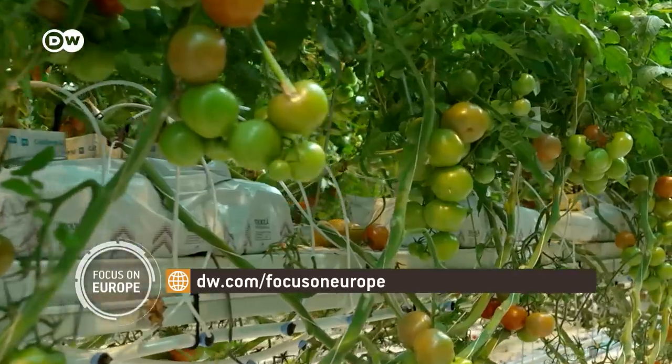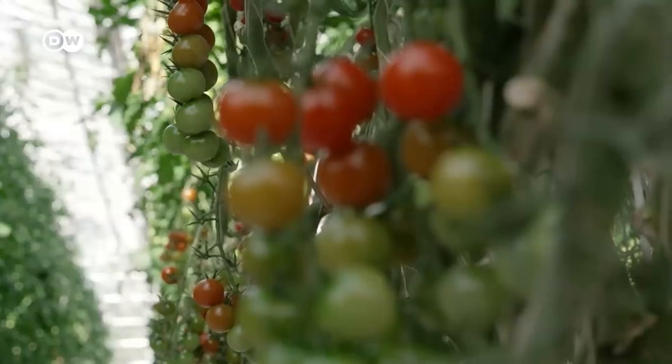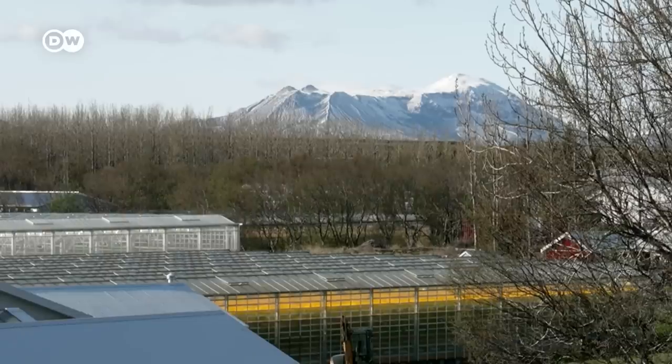The tomato farmer also draws upon natural sources to irrigate the plants. What kind of water we are giving to the plant is a key thing, because tomatoes are 92 percent water. So I believe you need to give the plant good quality water to get good quality tomatoes. In Iceland we have really good quality cold water coming from our mountains, so I can water my plants with the same good water that we are drinking in our houses.